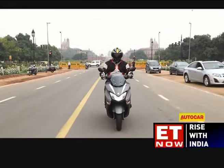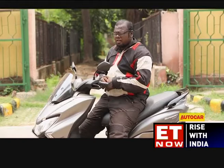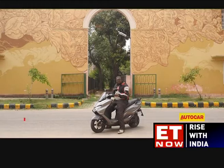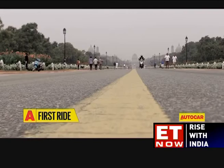Powering the Bergman Street is the tried and tested 124cc motor from the Access 125. The air-cooled single-port motor produces 8.7 horsepower and 10.2 Newton meters of torque. Despite weighing 7kg more than its sibling, the Bergman Street offers peppy acceleration with a strong mid-range that makes overtaking in urban environments a breeze. Engine refinement is good, though it sounds a bit gruff at higher speeds. Suzuki claims a real-world mileage of 53 kmpl with a fuel tank capacity of 5.6 liters. The Bergman Street has carried forward the agility of the Access 125 and can be squeezed through traffic easily despite its large dimensions.